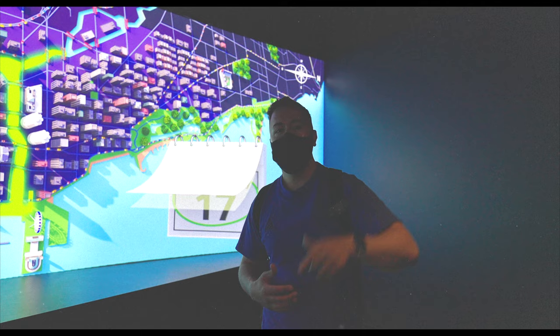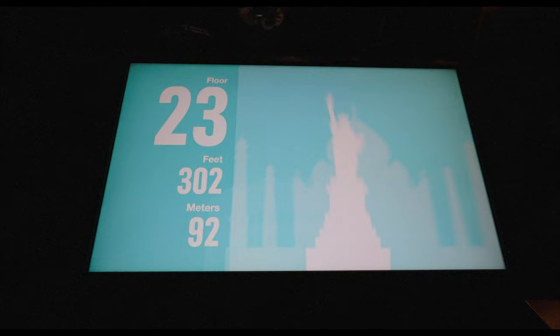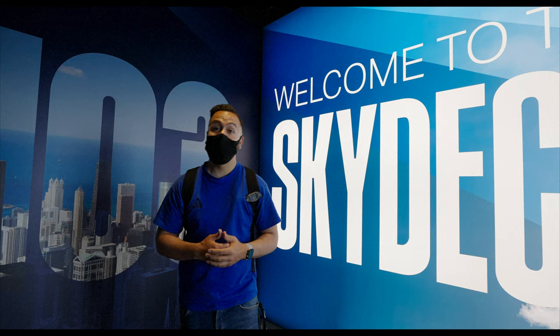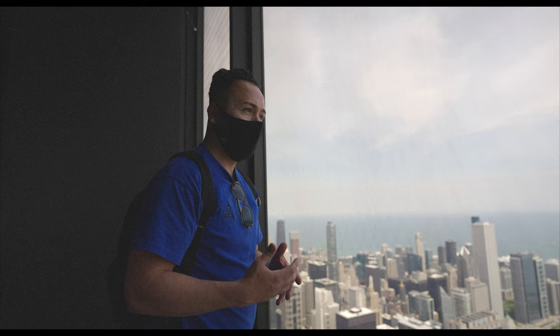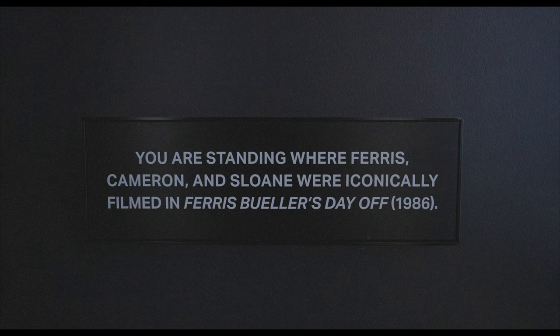Through those doors are the elevators to the Sky Deck — I can't wait, let's go up. We made it to the Sky Deck. It's a beautiful clear day in Chicago and these views over a hundred stories up are magnificent. I've definitely changed my mind about the views from the Sears Tower, and we haven't even hit the ledge yet. The iconic spot where Ferris, Cameron, and Sloan stood during Ferris Bueller's Day Off is right over there.